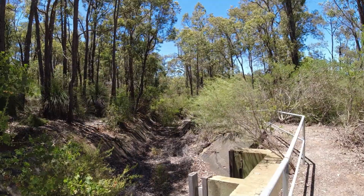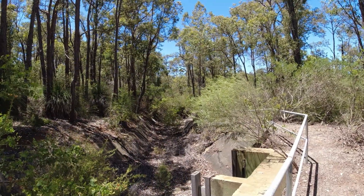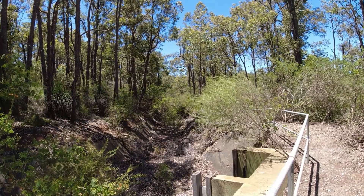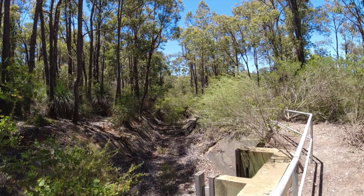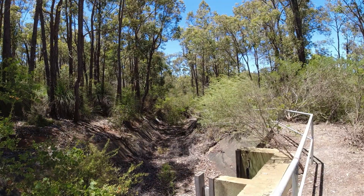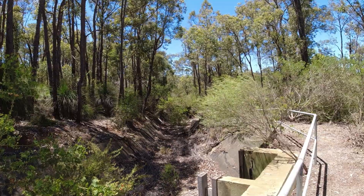The concrete depression in front of us is the contour channel. This channel started off at the Canning Dam and went all the way through the Canning Valley to a point above Gosnells, where it joined the main pipeline through Perth — well, actually to Mount Eliza at Kings Park before it was distributed to Perth.